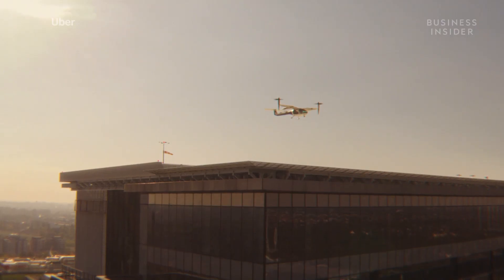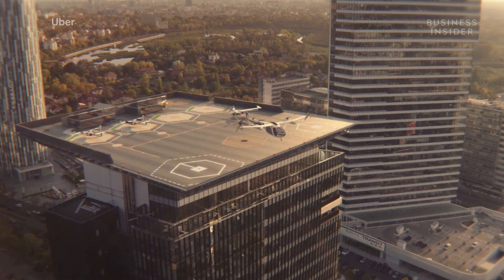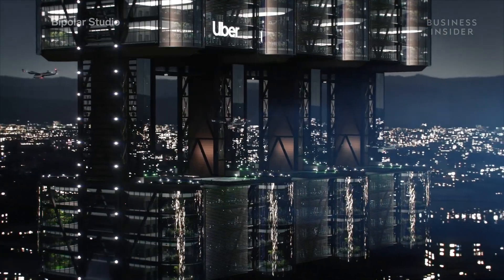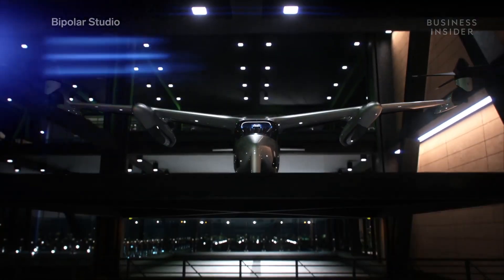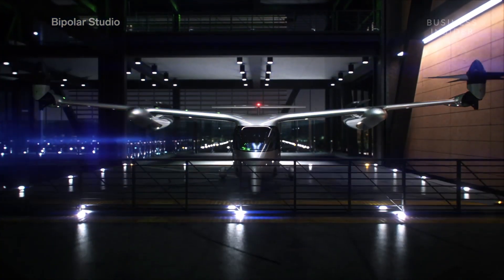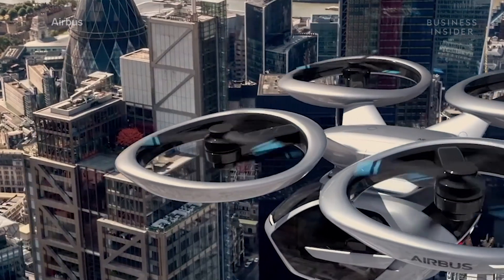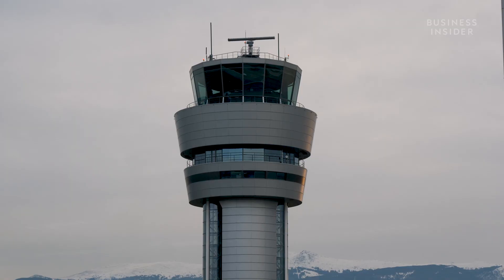EVTOLs seem like the simplest solution, but they require an entirely new infrastructure to function. Projects like Uber and Joby Aviation's Elevate are currently designing skyports to be built throughout cities — elevated parking garages with landing pads on the top level. While fairly compact, one skyport can cost as much as 150 million dollars.